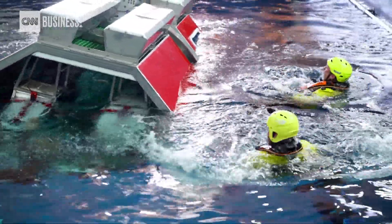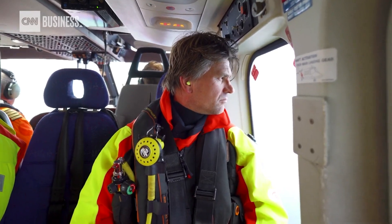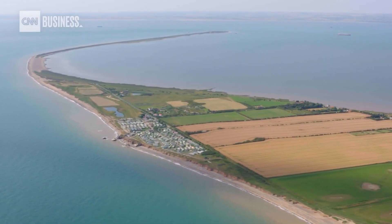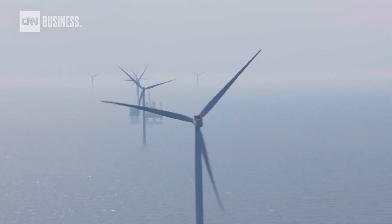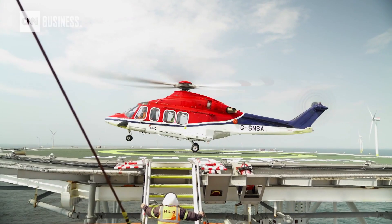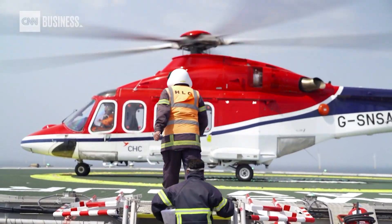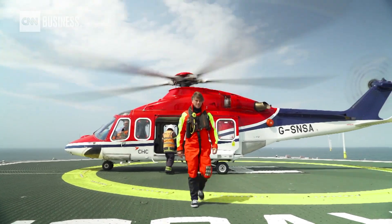Flying out from shore to Hornsea, it's a gift every time. It's a present going to work. You need to get up very early to see sunrise, but we see sunrises and sunsets, and they are great. The best view — you will never see anything like it.